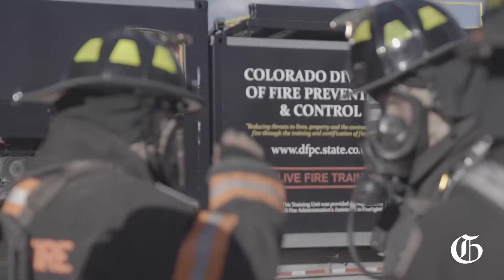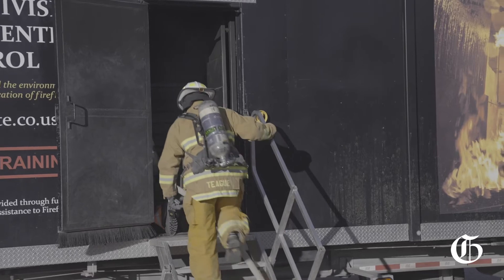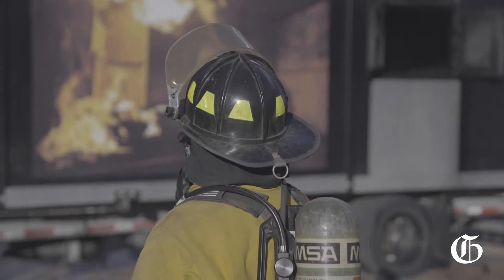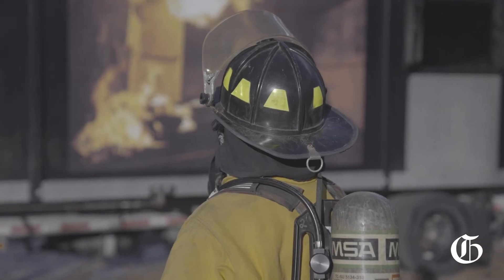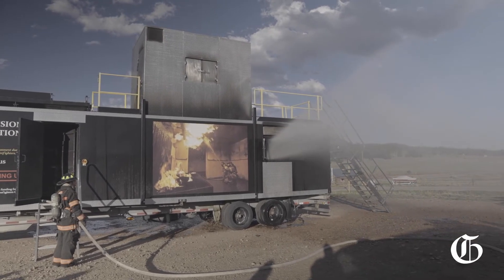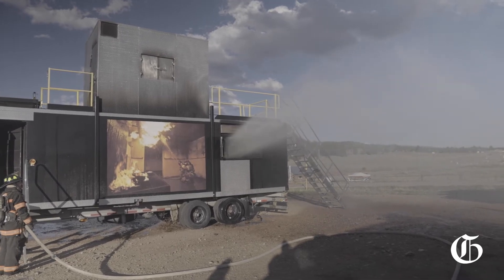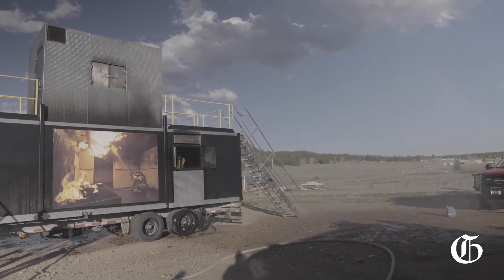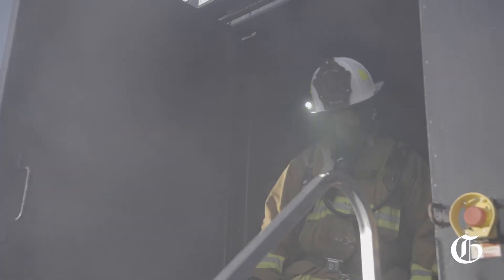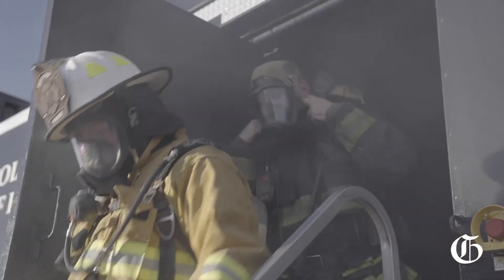Whenever they're dispatched to a call, they will start by pulling the apparatus up to the front and doing their normal operations — from a 360 to see if the building has fire on top, to the side, or has even self-vented itself. After that, they'll go into fire attack mode, which could be from rescue to putting the fire out — all different elements of firefighting that can be created in this prop.